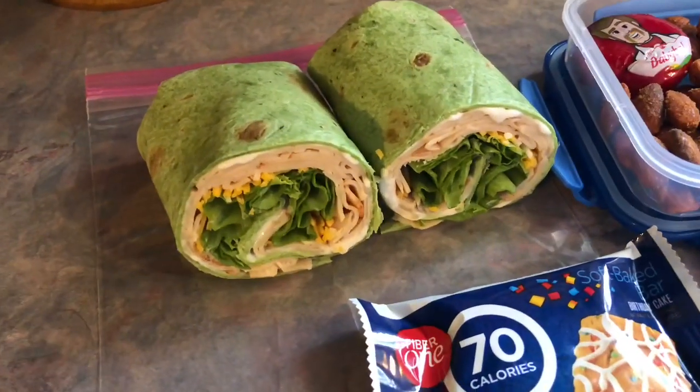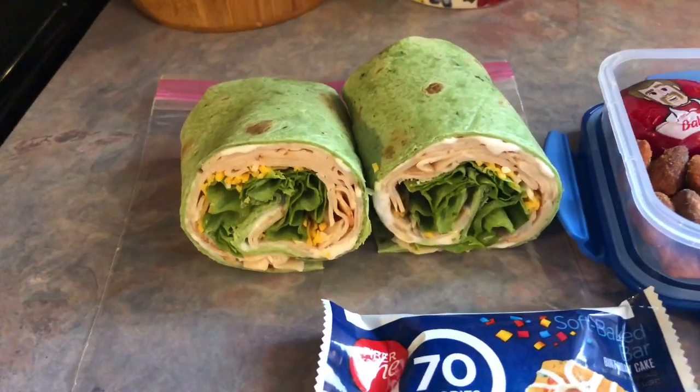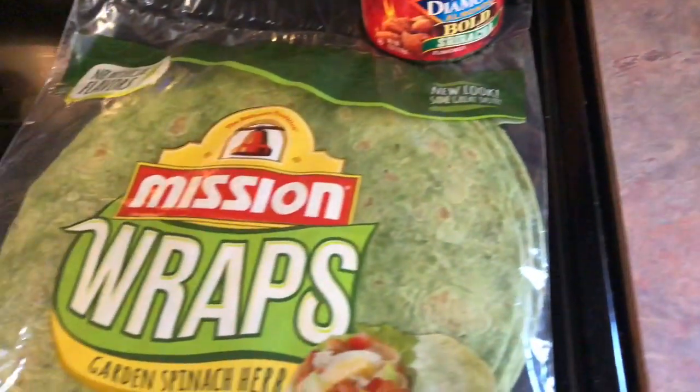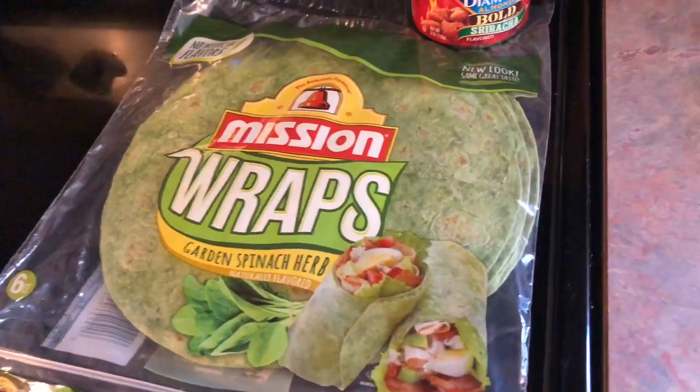On Tuesday, Josh took a wrap. On the inside, there is some ranch, deli chicken, shredded cheese, and lettuce. And then for the wrap itself, it is a garden and spinach herb flavor by Mission.